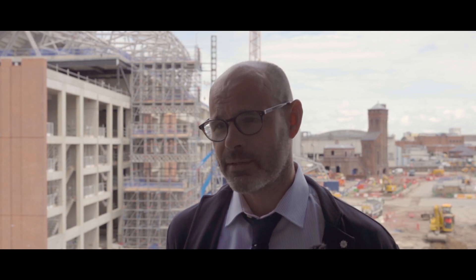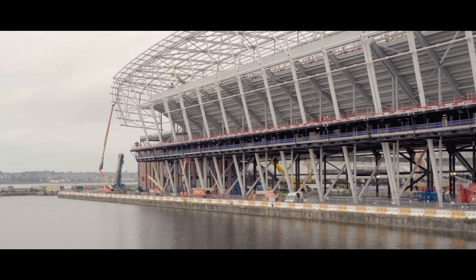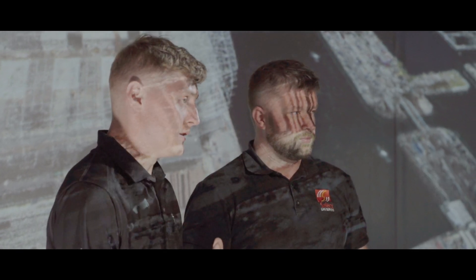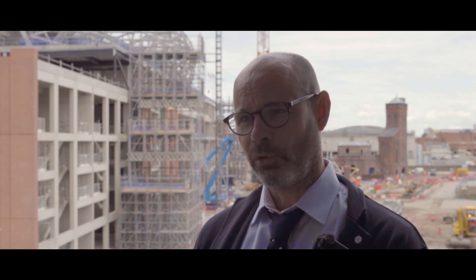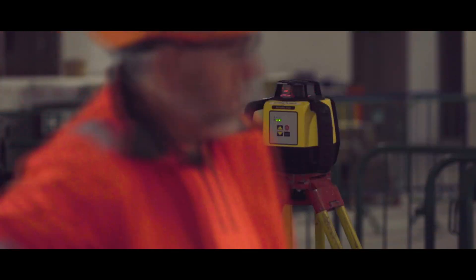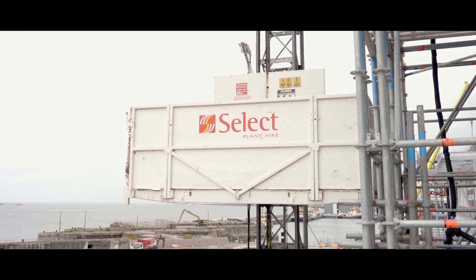We're using the drone technology quite extensively on this project. As well as doing normal progress videos and updates, we actually use it in our immersive suite — a digital area where we coordinate construction work, logistics, plant movement, and craneage. We can look at our digital 4D model and our construction programme in its traditional format, and then we bring the drone technology in to see where we are in terms of reality. It gives us a complete spectrum of theory and model versus reality, and it's proved to be extremely effective.